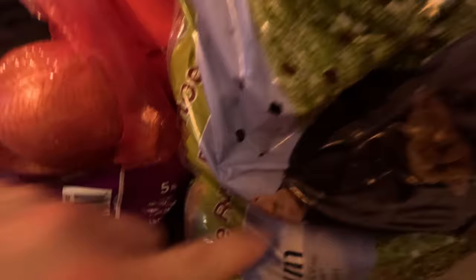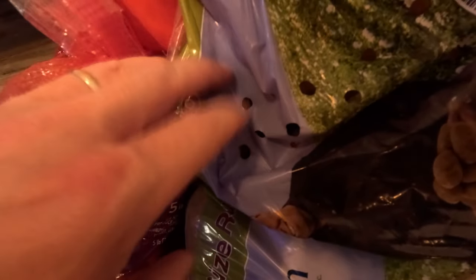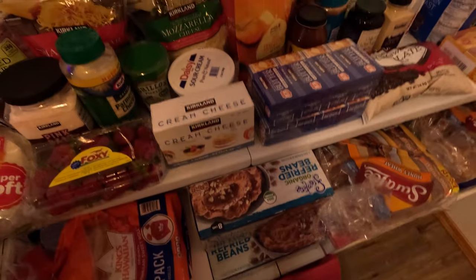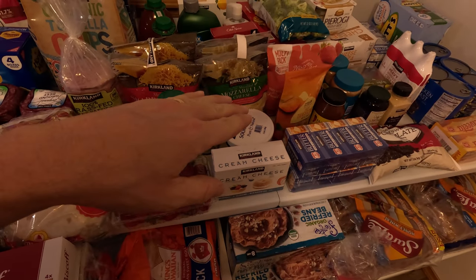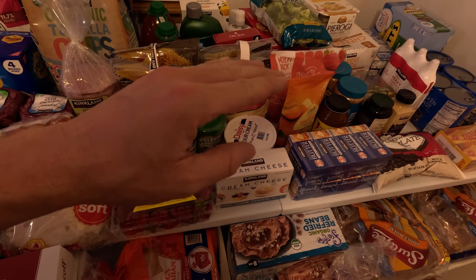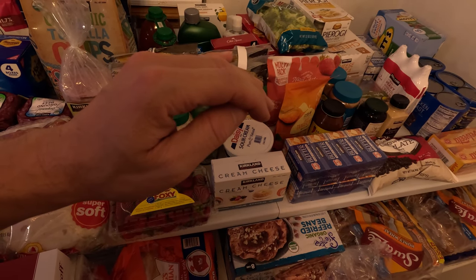We got one bag of potatoes and one bag of onions this time — last time I think we got three bags of potatoes. This is everything we got in this haul before we go on the bus, and it wasn't quite as big as our last haul.